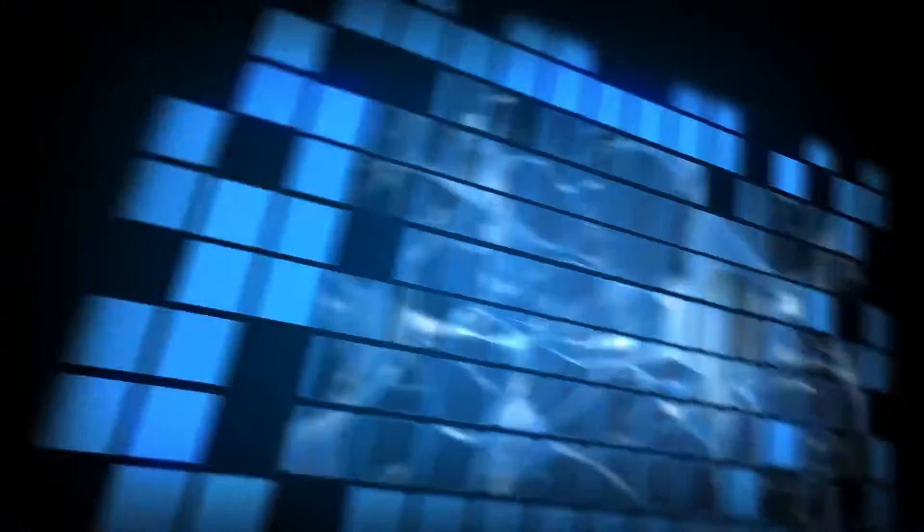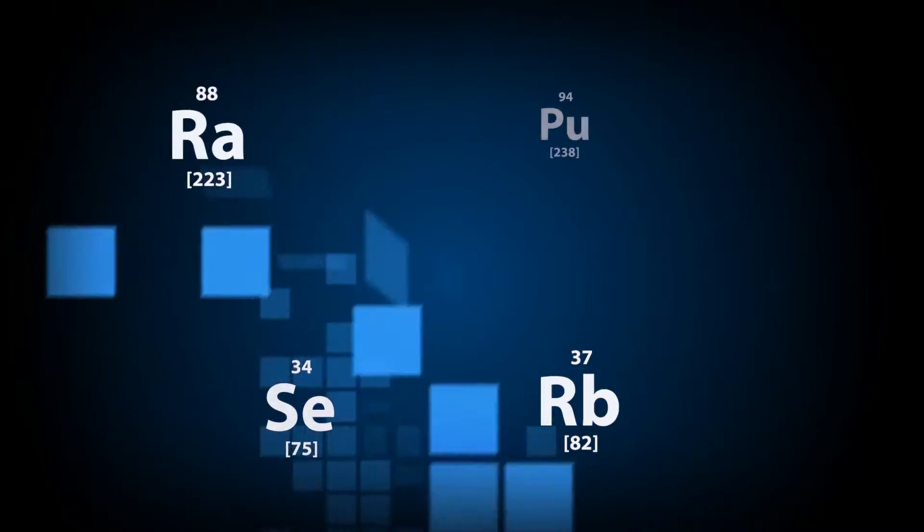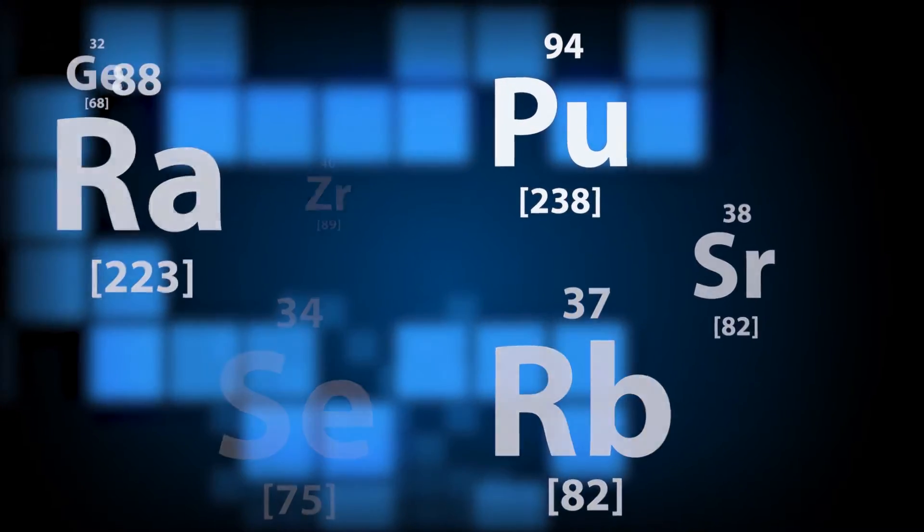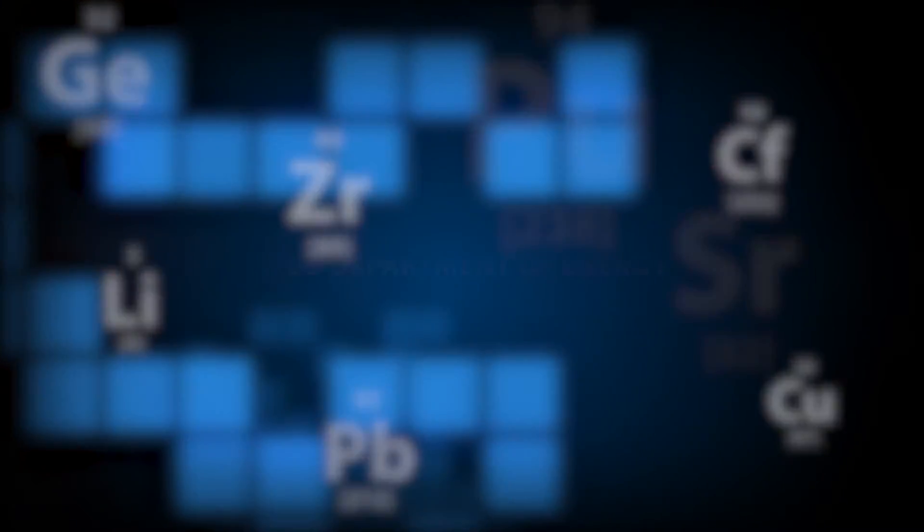The demand for isotopes continues to grow as new sciences emerge that require their use, and as advances in medical and other research stimulate new applications. Ensuring that the nation's current and future needs for these vital isotopes are met is an ongoing mission of the U.S. Department of Energy.